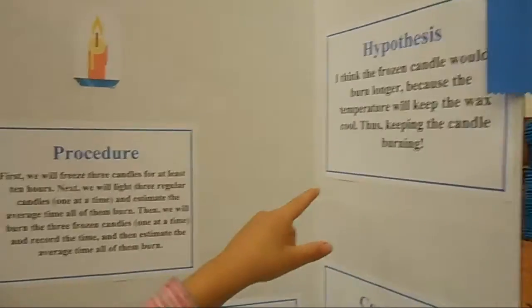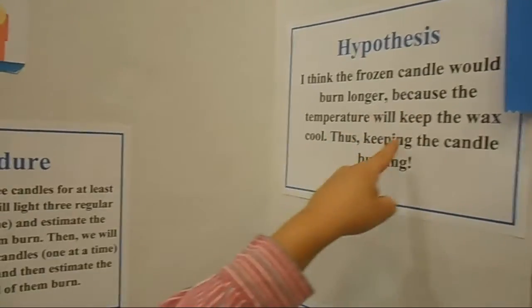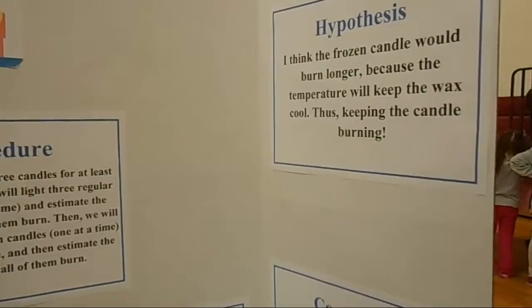I'm not sure if you can see it. I think the frozen candle would burn longer because the temperature would keep the wax cool, thus keeping the candle burning.